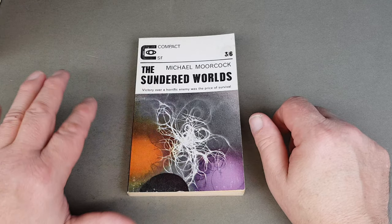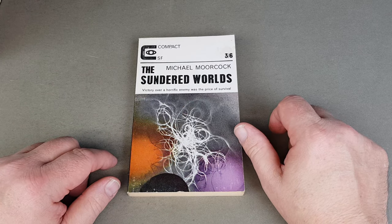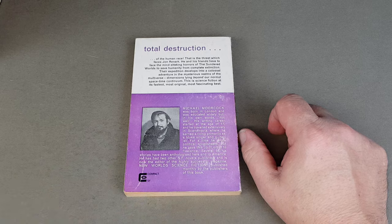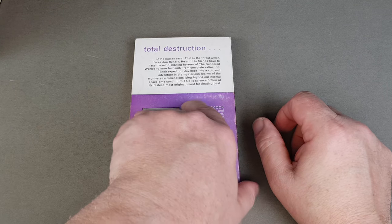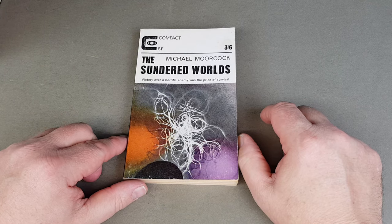They're three and six, the basic novel; the thicker ones are slightly more expensive. Michael Moorcock was very closely involved with Compact, it seems, and obviously he was editor of New Worlds for quite a long time. He also edited some issues of SF Reprise, which we'll have a look at in a minute.